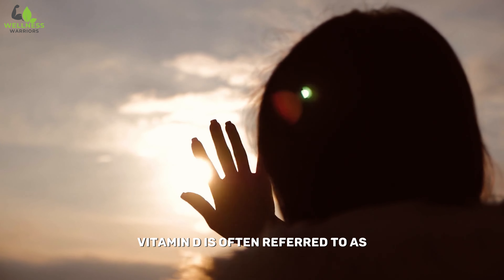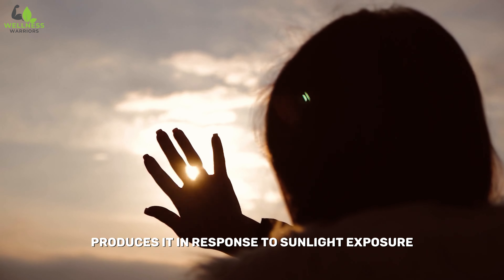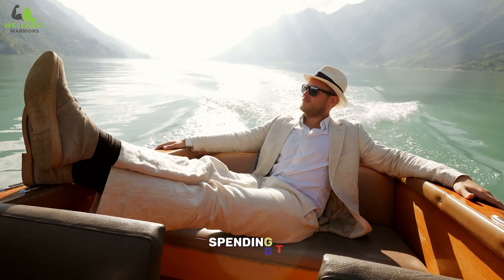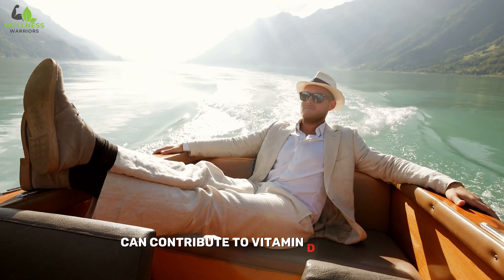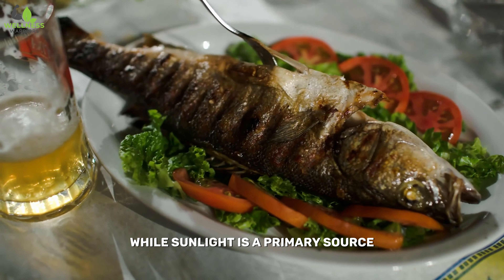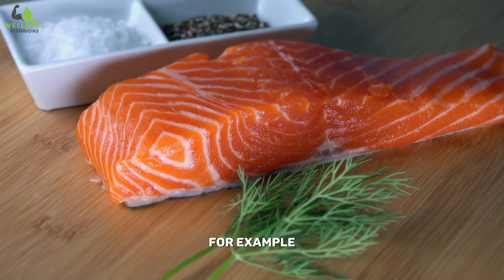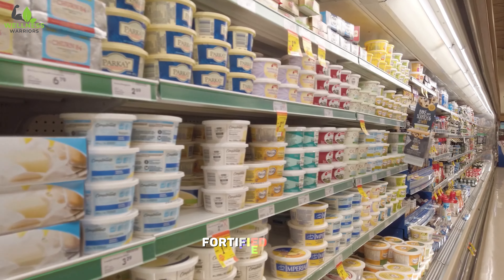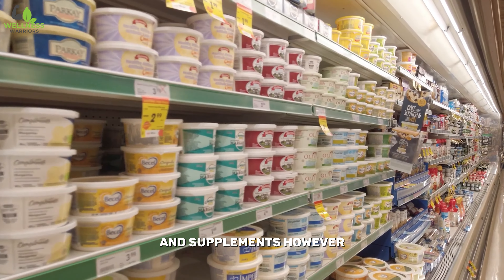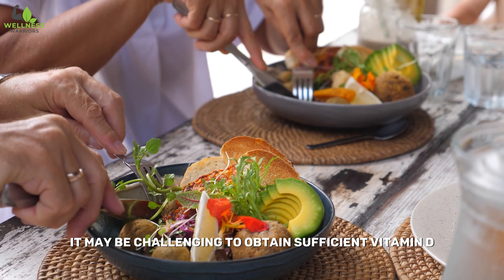Vitamin D is often referred to as the sunshine vitamin because the skin produces it in response to sunlight exposure. Spending time outdoors in the sun can contribute to vitamin D synthesis. While sunlight is a primary source, vitamin D can also be obtained from certain foods such as fatty fish — for example, salmon and mackerel — fortified dairy products, and supplements. However, it may be challenging to obtain sufficient vitamin D through diet alone.